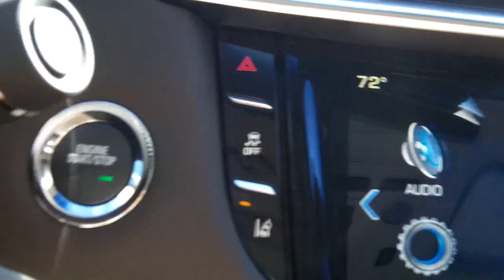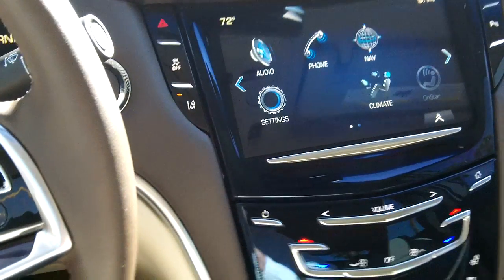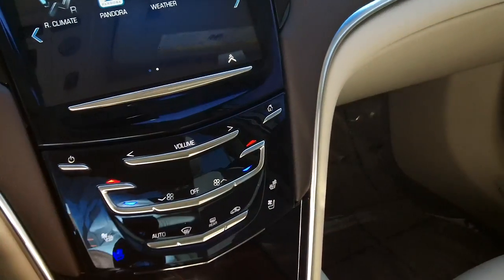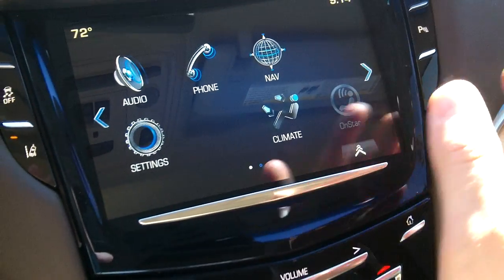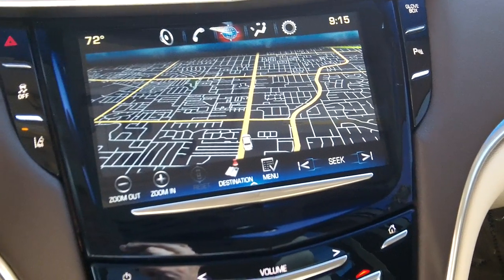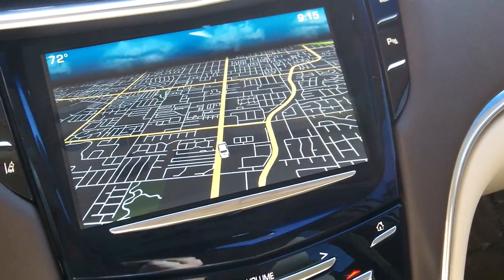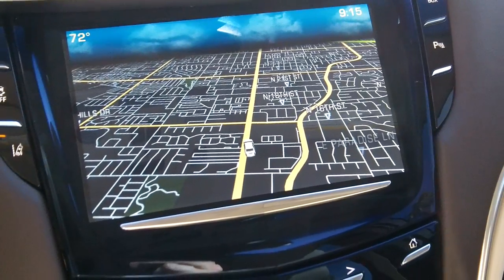Here's the push-button start for your engine. Over here you get the CUE system — the Cadillac User Experience — which gives you navigation, audio controls, climate controls, OnStar, Pandora, and weather. You can arrange these icons on one page. Hit navigation and you get a beautiful, easy-to-read map. You can put in your destination, and it will give you directions and even tell you how much movie tickets are. You also have your lane departure setting, so you get a heads-up when you're starting to depart your lane.